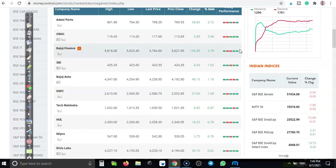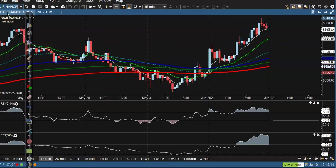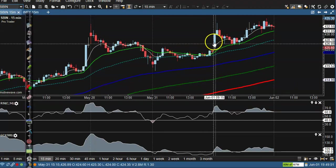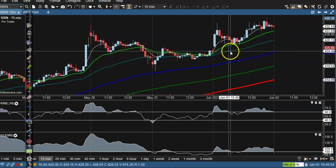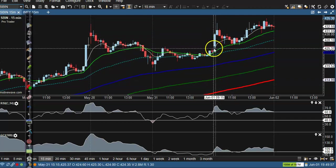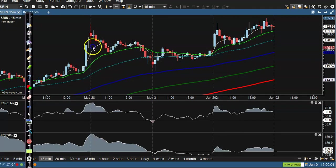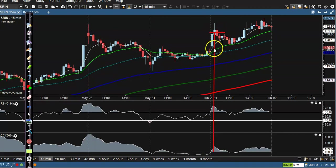Next — SBIN, State Bank of India. On the 15-minute chart, you can see here clear uptrend, crossover, pullback. This candle is formed, you can see here crossover. The whole candle has given us a buy signal. So we have bought it. Where will the stop loss remain? Below this candle. SL is not hit. After that, it's a profit.